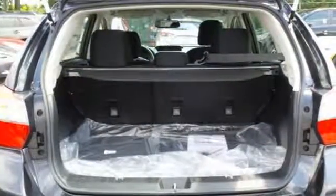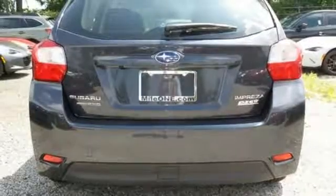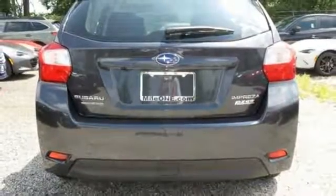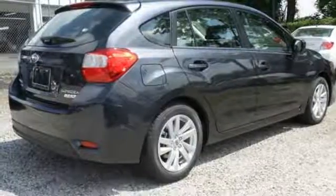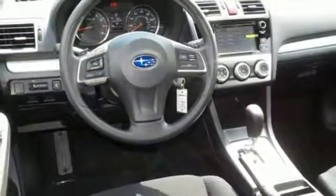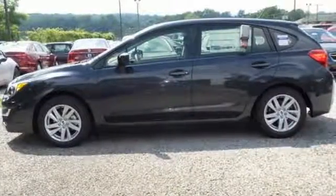If it's space you need, the 60-40 split-fold-down rear seats open up a world of cargo and passenger options, providing a roomy, comfortable ride for everyone and everything they bring along. It also has a rear-vision camera and vehicle dynamics control. Make it a relaxing and entertaining commute every time. Test drive this Impreza today.